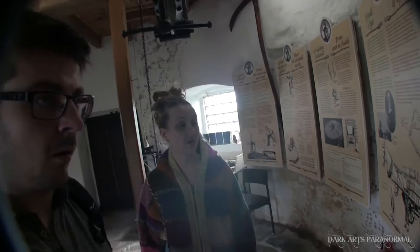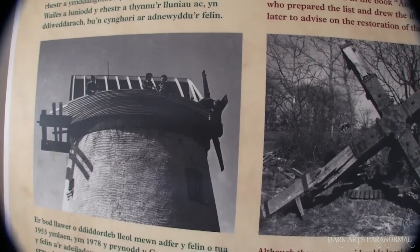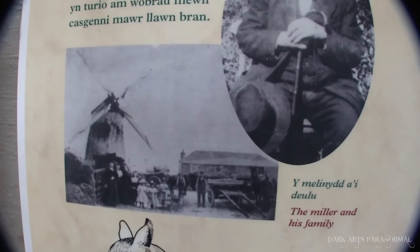It shows the pictures here - you can see it's all snapped off big time, with gears and rotary stuff visible. This is obviously the restoration pictures, and this is from when it was actually back in its heyday. The last miller was called Robert Rowlands.